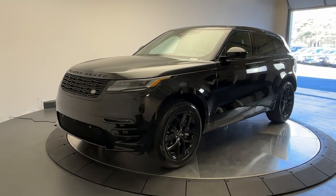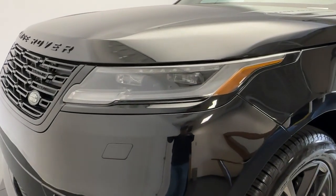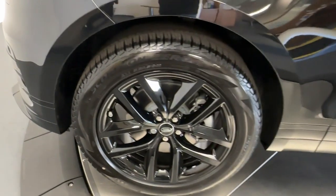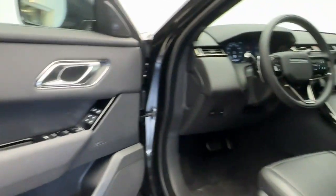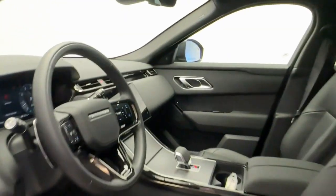You will love the features of this 2024 Land Rover Range Rover Velar. Enter a refined world of distinctive style, impressive versatility, and satisfying performance. This Range Rover Velar offers exceptional build quality and tasteful design. And it's waiting just for you.